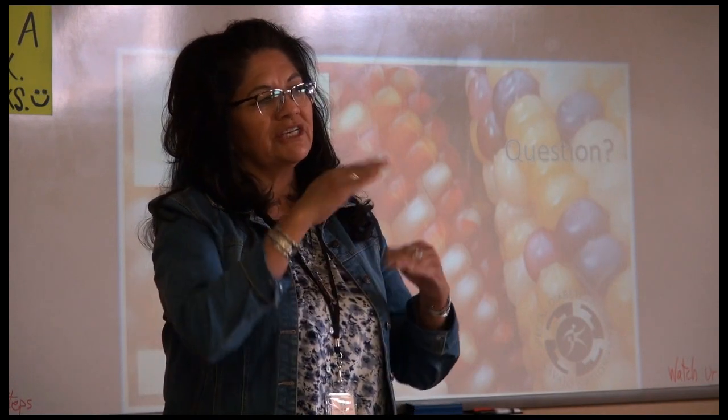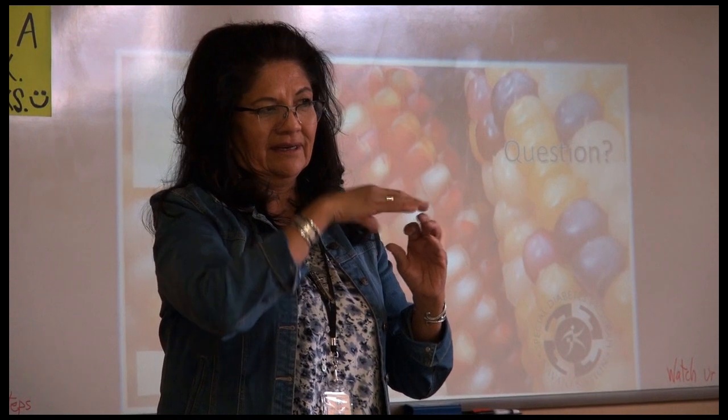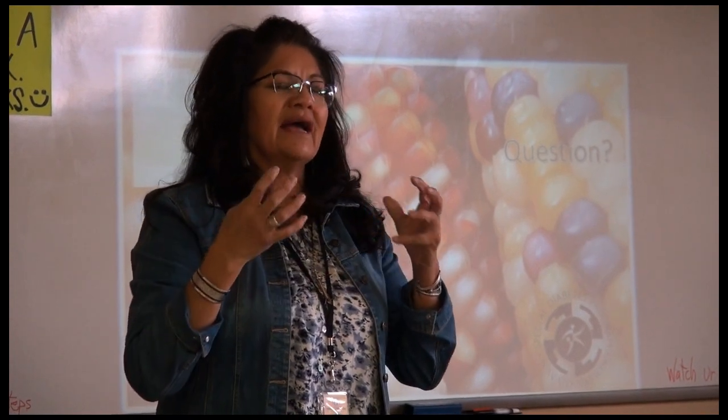It's good to always snack in between two meals. So let's say you have breakfast and then have a healthy snack in between — by noon time, you won't be as hungry.